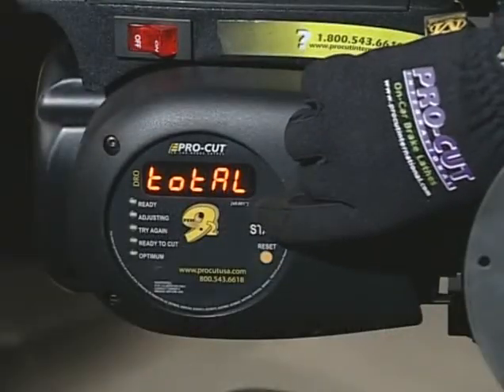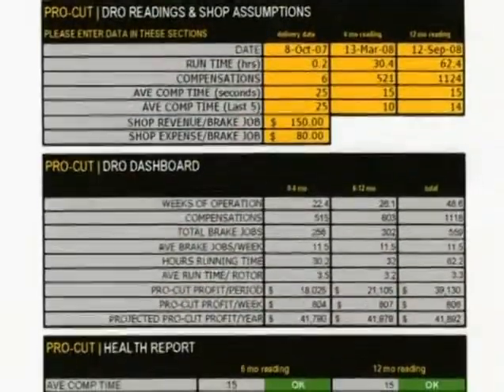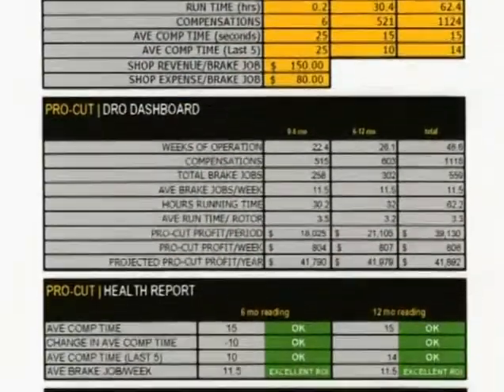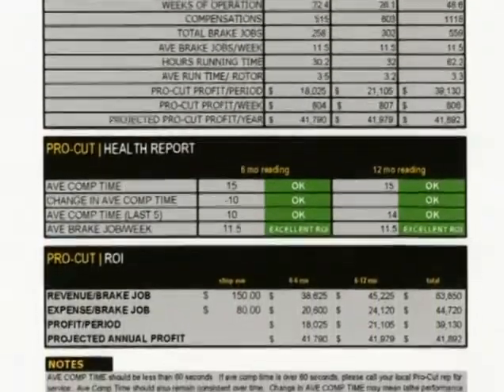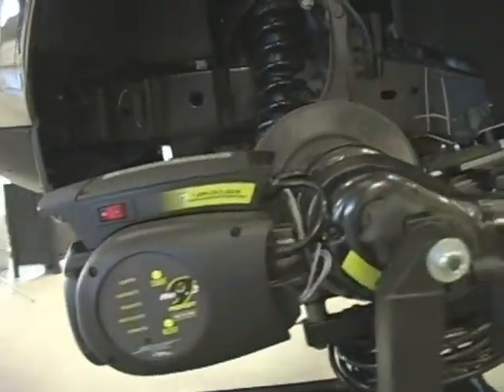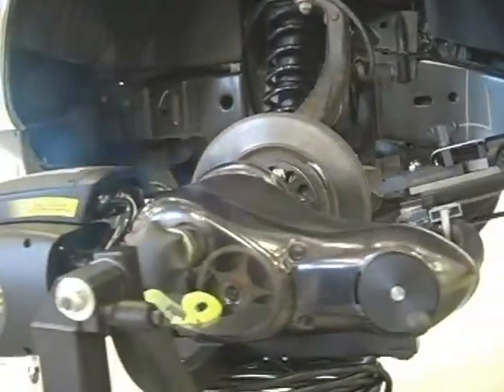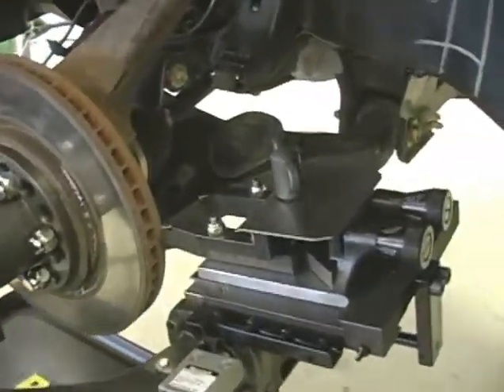With this data, we plug that back into what we call the DRO report card, which is essentially an Excel spreadsheet. We will track these every six months and present it to the customer so they can see exactly where they are in the ROI continuum. We have a revenue-generating product that puts money back in our customers' pockets, and these assumptions are based on feedback from the customers we've already partnered with.